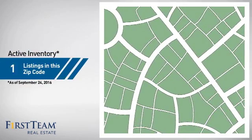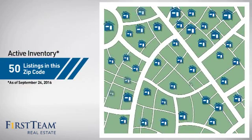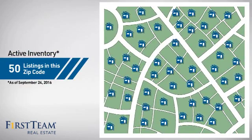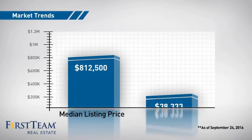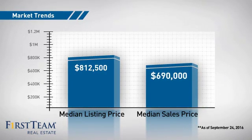Wondering how it stacks up against the competition? There are now 50 homes on the market within this zip code, with a median list price of just over $800,000 and a median sale price of just under $700,000.